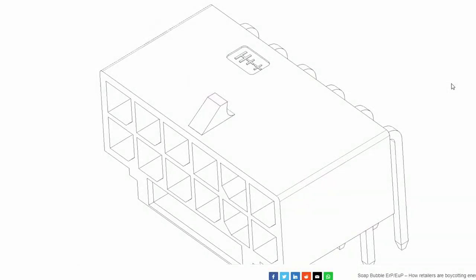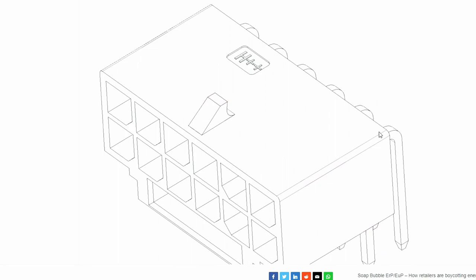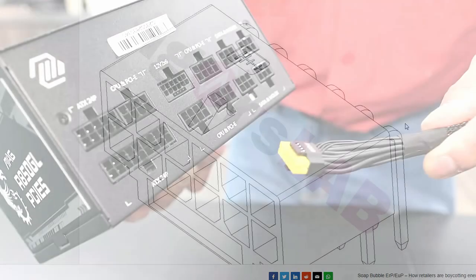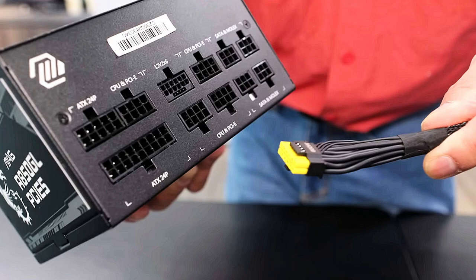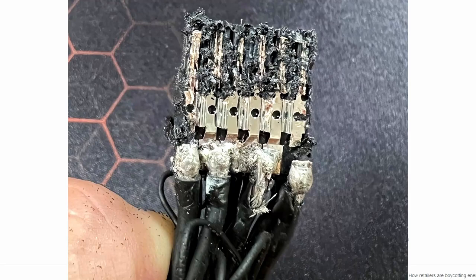It will be interesting to see how this new connector solves the issues caused by the old 12VHPWR, which caused a lot of havoc with burning and melting connectors. CableMod attempted a fix previously, and MSI added a yellow indicator to show proper connection. The fact that they're going to an entirely new header design suggests there were real engineering problems with the previous one — hopefully the 12V2X6 puts those issues to rest.